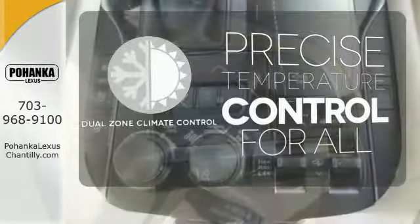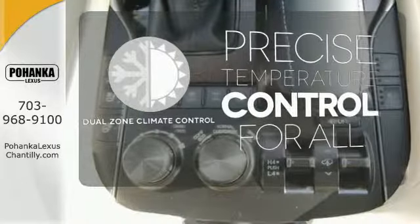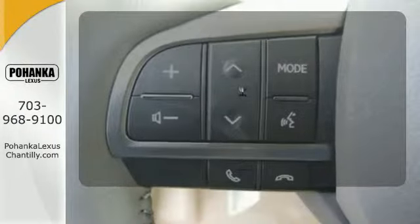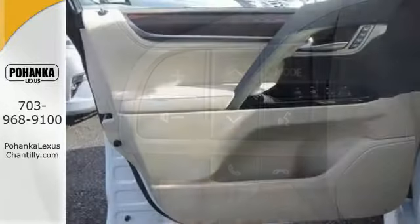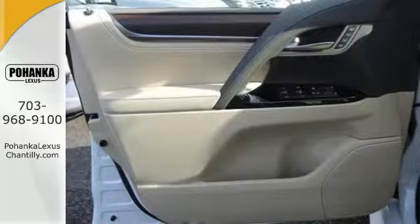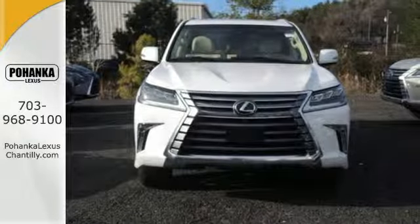No one will complain about the temperature with the dual-zone climate control. You wouldn't be on the job site without all the right tools — be prepared with 4-wheel drive. It's not meant to be contained. Go forth and explore in this LX570 today.